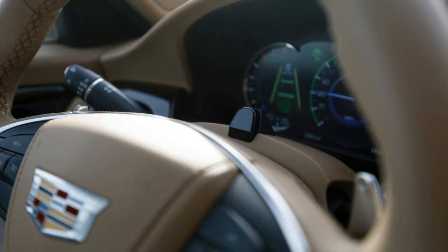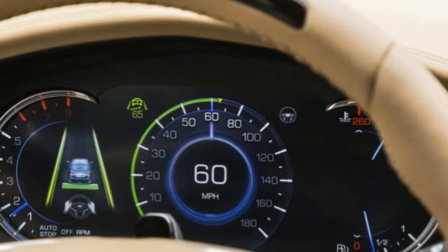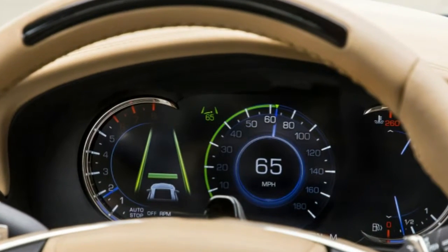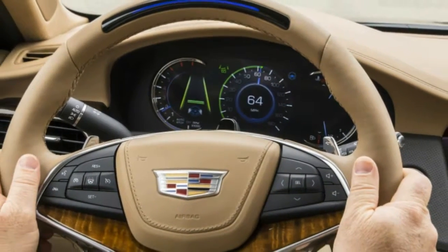Senior Editor Green, John Beltz Snyder: Super Cruise, man. On Wednesday night, I rode home in a 2018 Cadillac CT6 with Super Cruise. I say 'rode,' but I was sitting in the driver's seat. I spent more time with my hands off the steering wheel than on it. It was super relaxing.